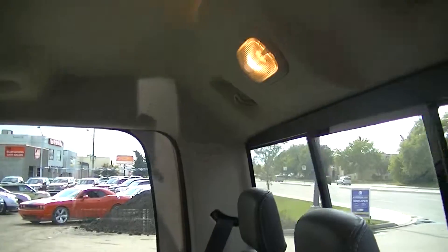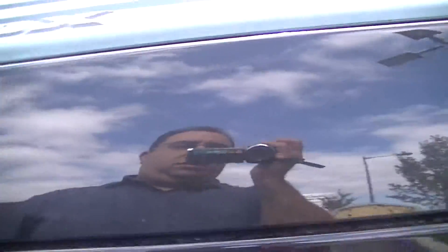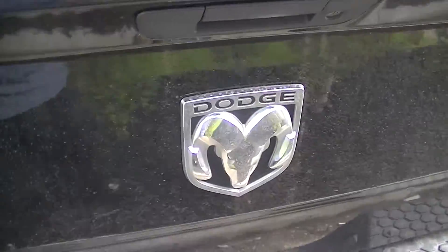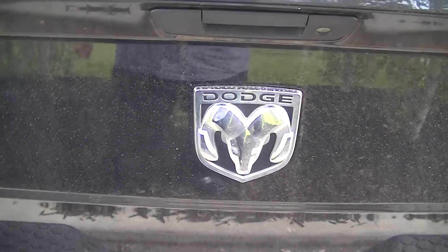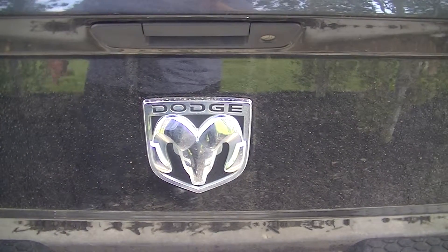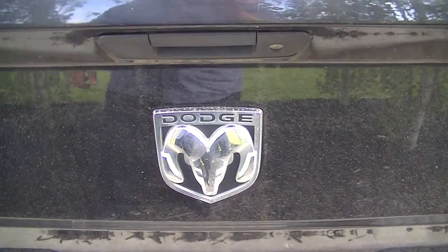And there you have it. Great condition. It's got the Ram Box. Again, this is the 2010 Ram 1500 Crew Cab Sport. It's Dave at Londonderry Dodge — 780-473-6388.